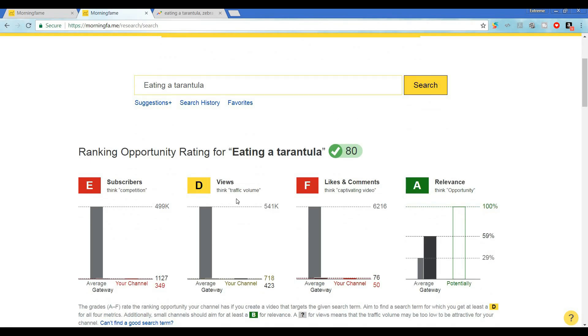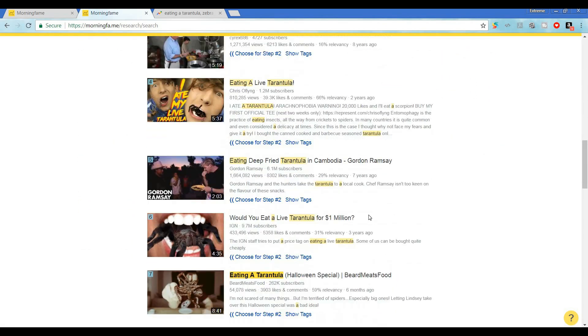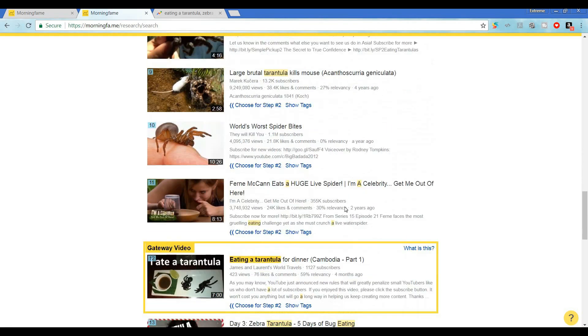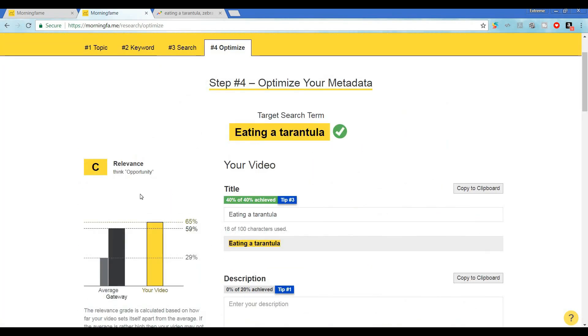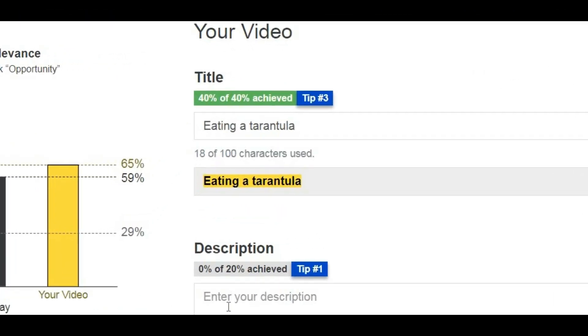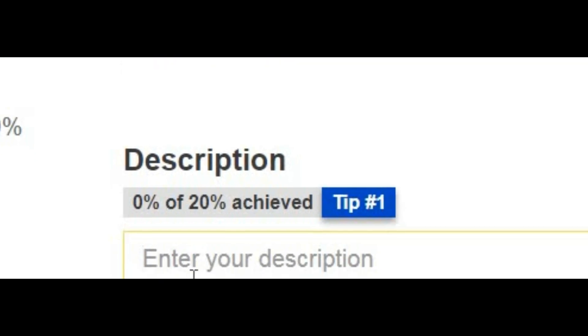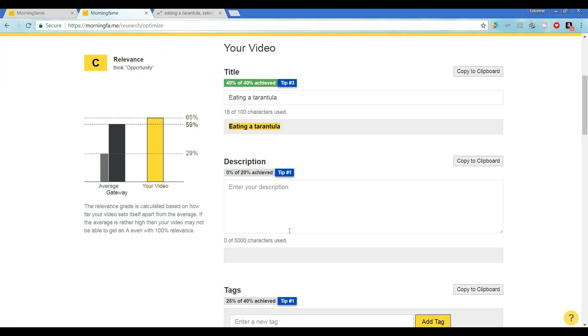We have the option of learning a whole lot more about other videos and how they rank for this search term, but I've got a tarantula waiting. Let's move on. So let's use this search term for the next step — step number four. When we click here, Morning Fame instantly gives us a layout for optimizing our upload, just like YouTube would in the editing phase.